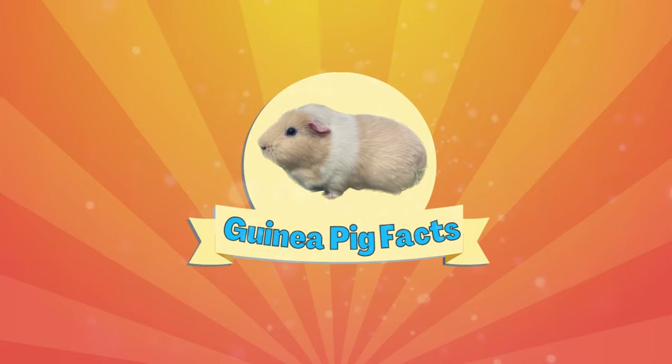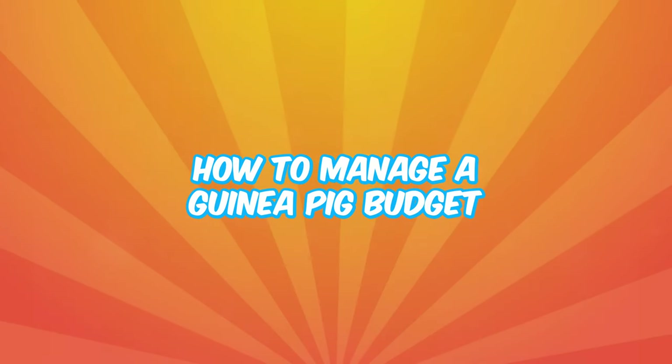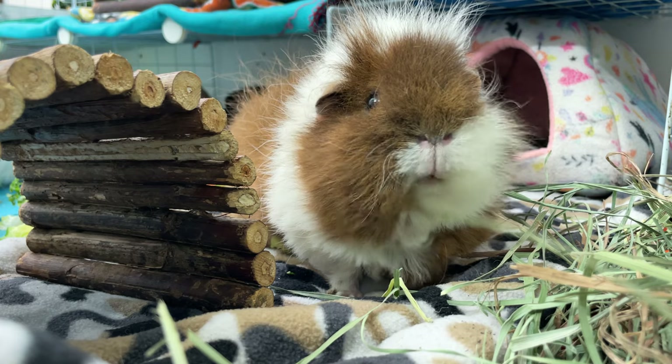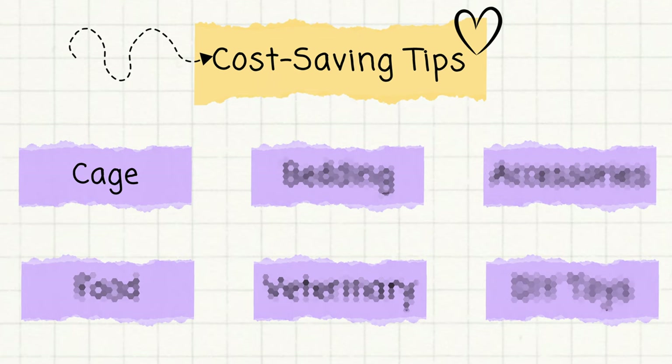Welcome back to Guinea Pig Facts, I'm Daniel. Today we'll explore different ways to manage your guinea pig budget with some fun projects you can make for free at home. By the end of this video, you'll learn how to make a great living space for your guinea pigs without busting your budget.